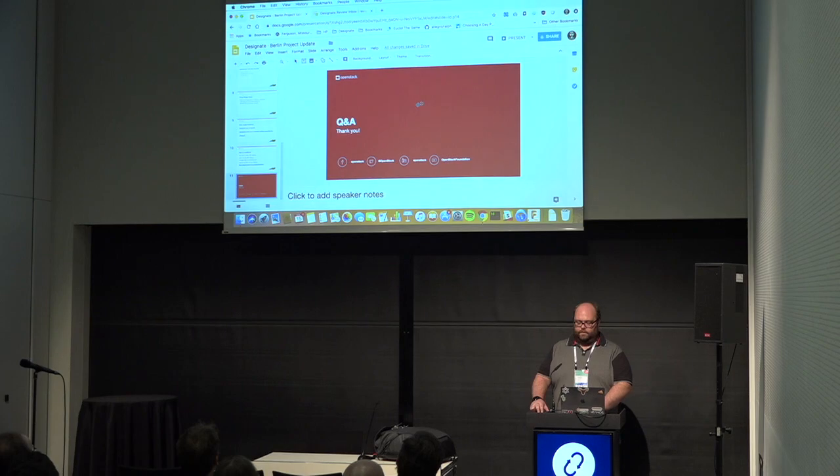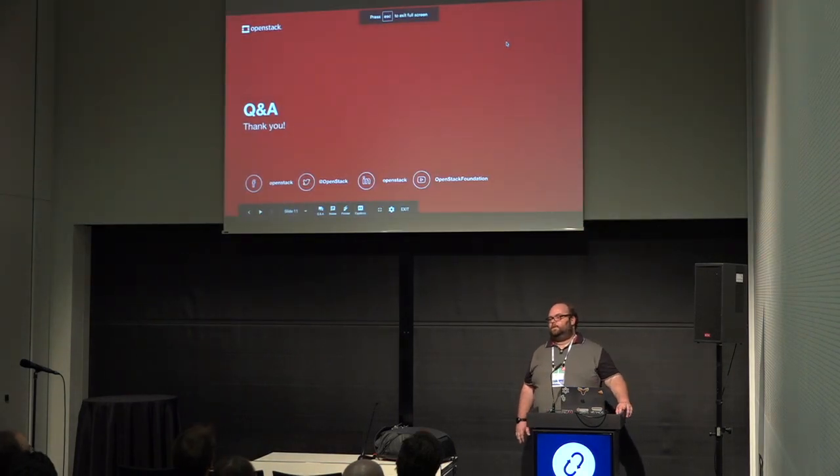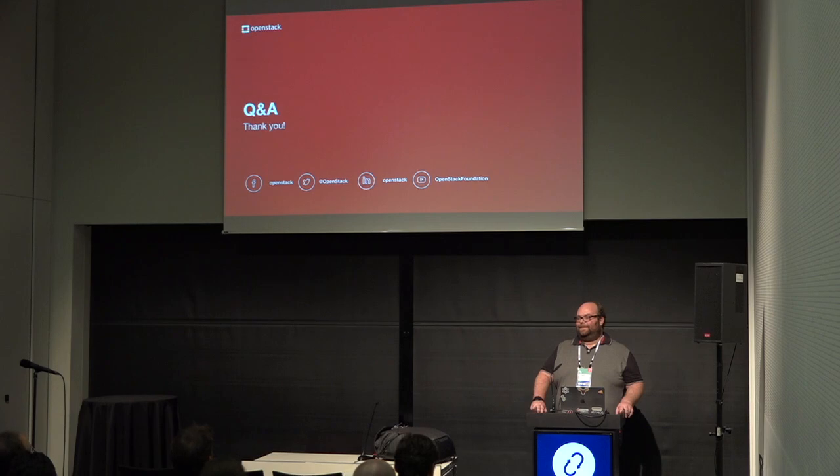That's pretty much it. Is there any questions? Thank you very much.